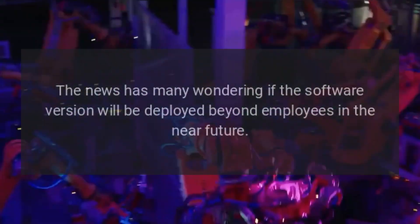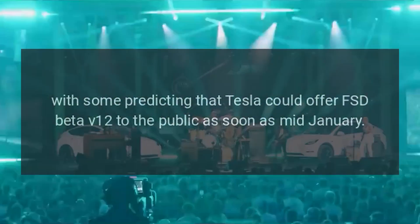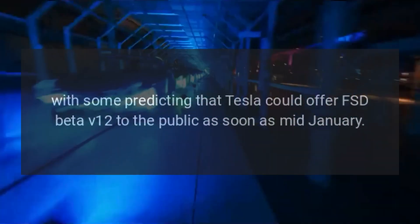The news has many wondering if the software version will be deployed beyond employees in the near future, with some predicting that Tesla could offer FSD Beta V12 to the public as soon as mid-January.